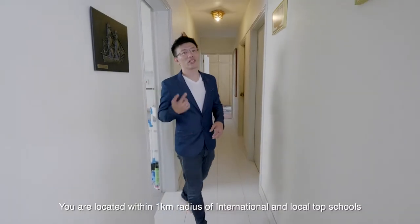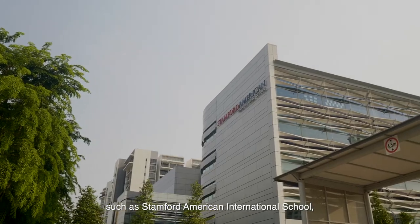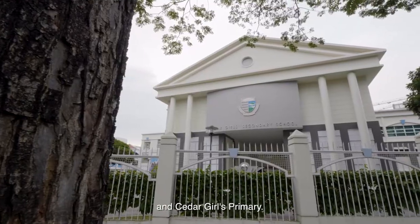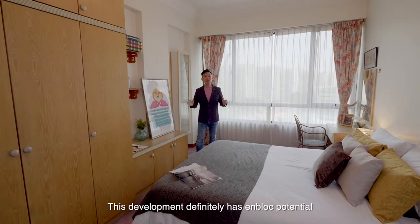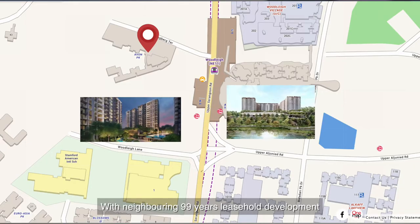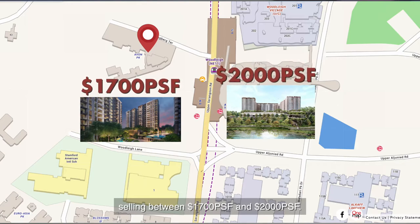You are located within a 1km radius of international and local top schools such as Stamford American International School, Australian International School, Maris Stella High School and more. So finding potential tenants will be a breeze. This development definitely has en-bloc potential and being the most affordable development in the area, with neighbouring 99-year leasehold developments selling between $1,700 PSF and $2,000 PSF, this is one of the best choices for investors.